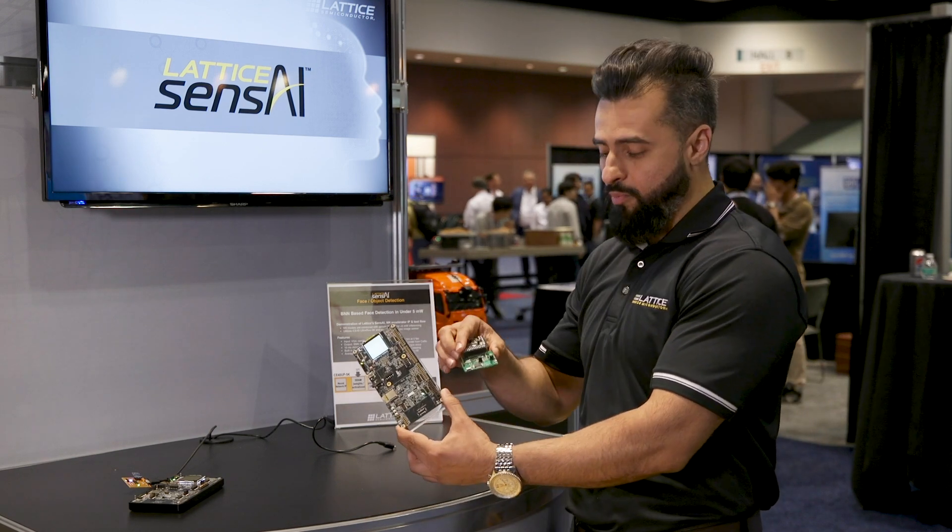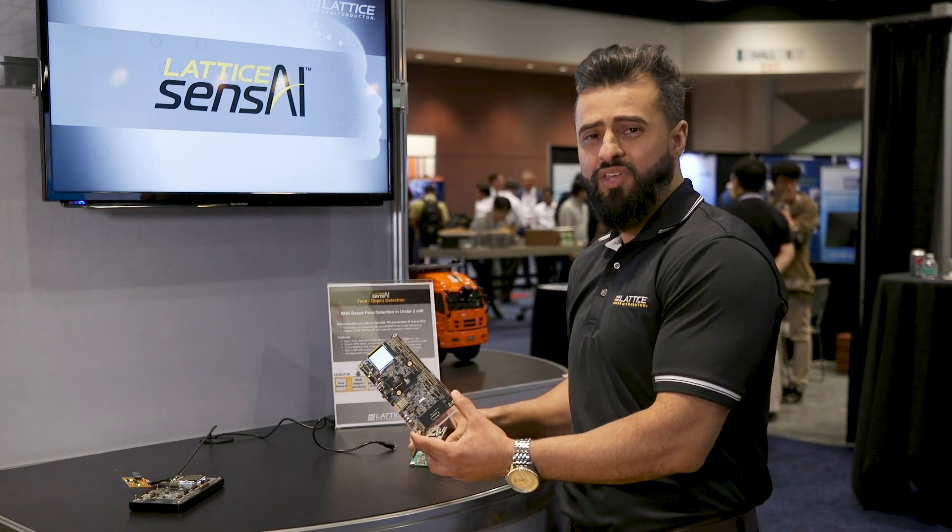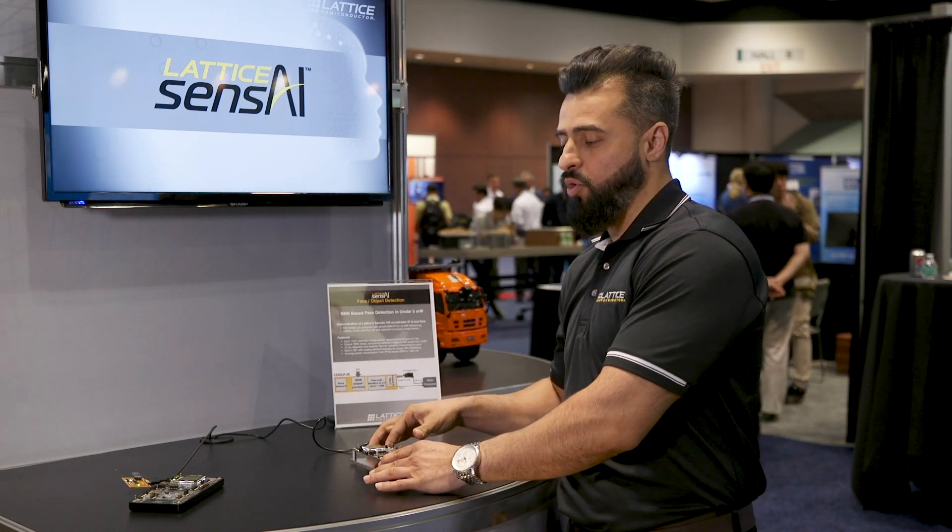We also offer different form factors. This is just the exact same FPGA in a different form factor, giving our developers a few options on what they want to do.